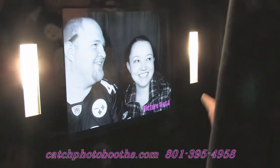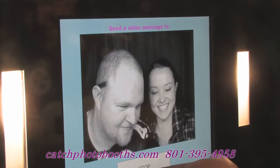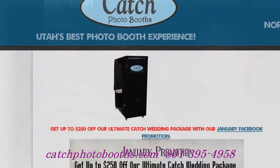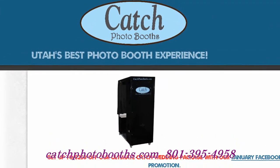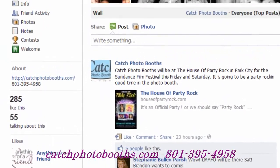You can see the fun that they're having in there right now. You can contact us by website at www.catchphotobooths.com or call 801-395-4958. Go ahead and find us on Facebook and be sure to like us.